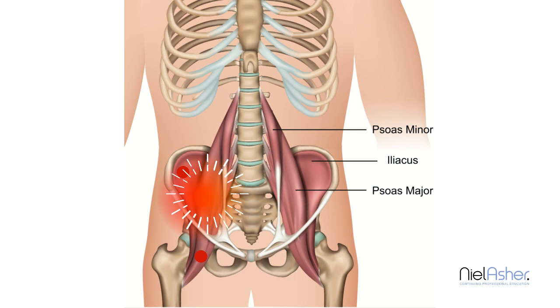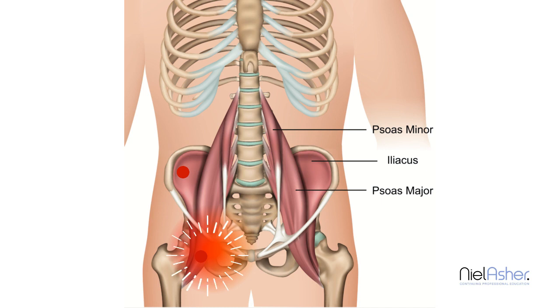The second two trigger points will give you pain in your groin. More commonly, the pain is deep and distressing, and it's brought on when you try to bring your leg up — when you flex your hip.